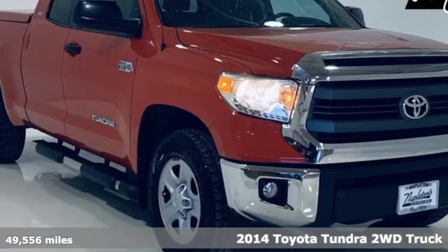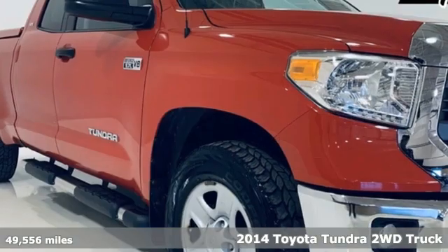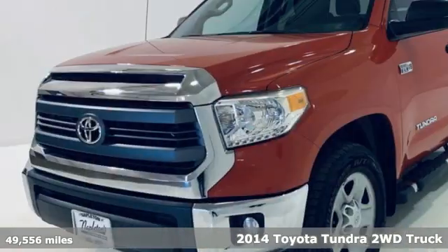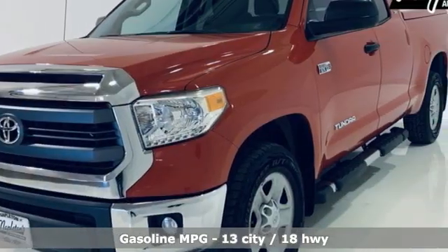It's a 2014 Toyota Tundra two-wheel drive. Toyota: steered by ingenuity, driven by passion. And with features like these, every drive's a pleasure.